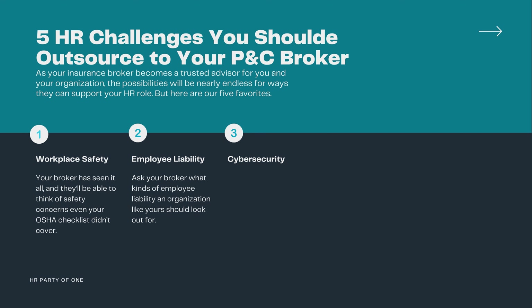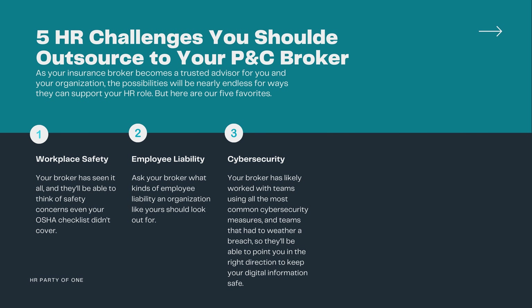Number three: cybersecurity. Your broker has likely worked with teams using all the most common cybersecurity measures and with teams that had to weather a breach. So they'll be able to point you in the right direction to keep your digital information safe.